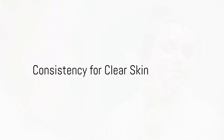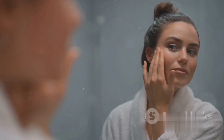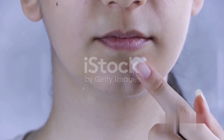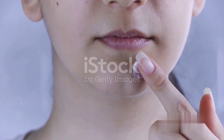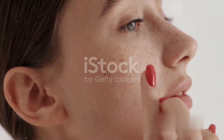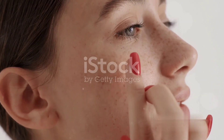Remember, consistency is key when it comes to maintaining clear skin. By following this routine consistently, you are not only treating existing pimples, but also preventing future breakouts. So bid goodbye to those pesky pimples and say hello to clear, beautiful skin.